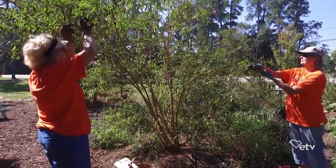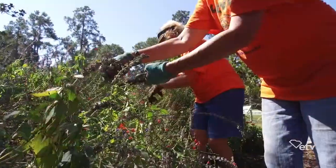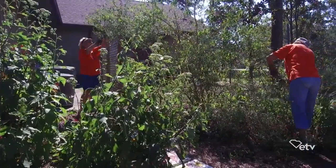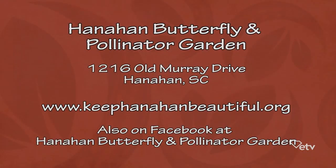With everything going on here, it takes a lot of volunteers to keep things looking nice. We have a really nice core of people that come out every Monday to do the weeding, watering, and all the things that need to be done. This garden is a project of Keep Hanahan Beautiful, which is an affiliate of Palmetto Pride and Keep America Beautiful. If anybody's interested in becoming a volunteer, they can visit the Keep Hanahan Beautiful website. Thanks so much for inviting us out today — I'm truly inspired by the work going on at the Hanahan Public Library. It only takes a few small actions to have a positive impact on our environment.